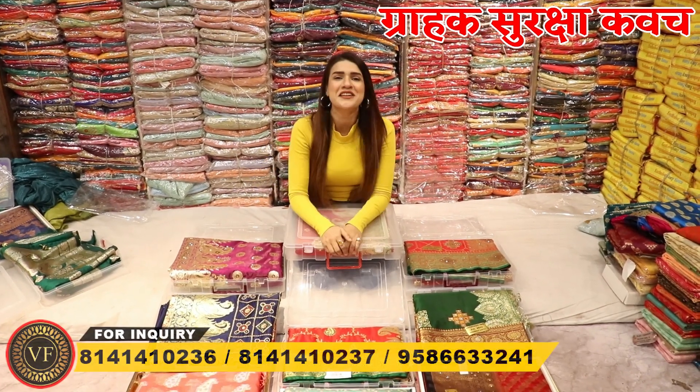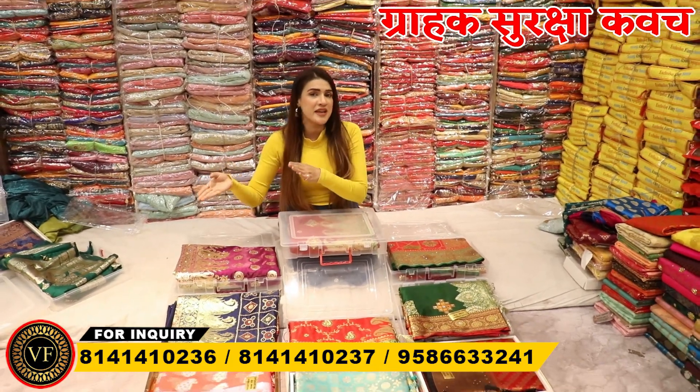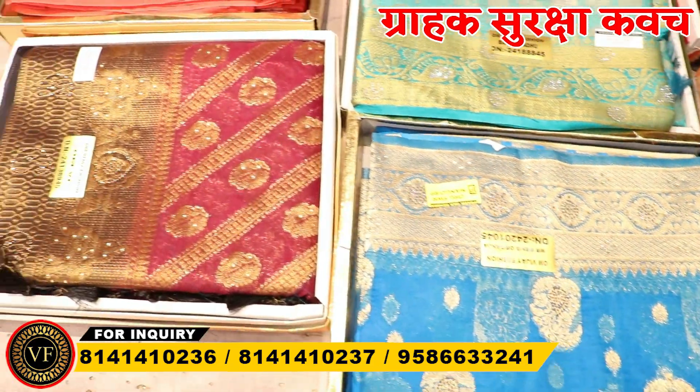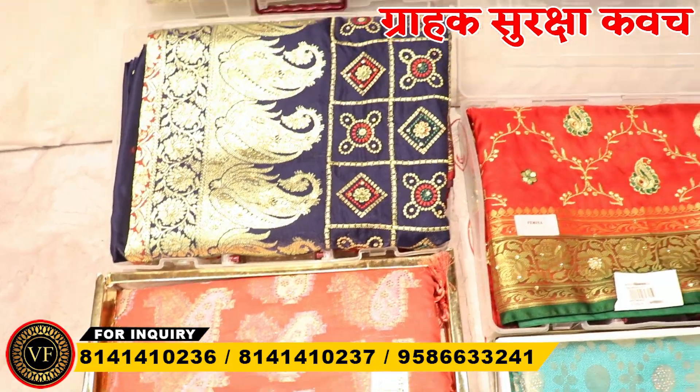Today we are going to see a heavy collection of Banarsi. Banarsi is still in the trend, especially in the wedding season. These are the ones that are in demand now, because there is a lot of variety here.